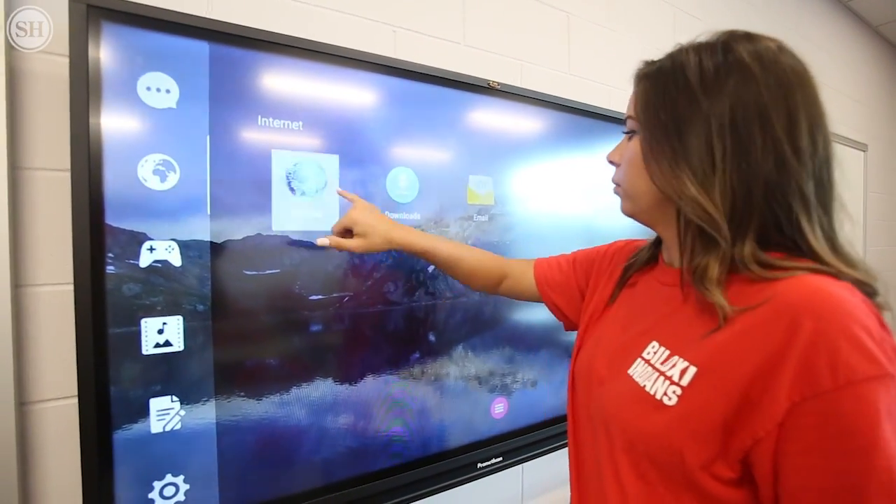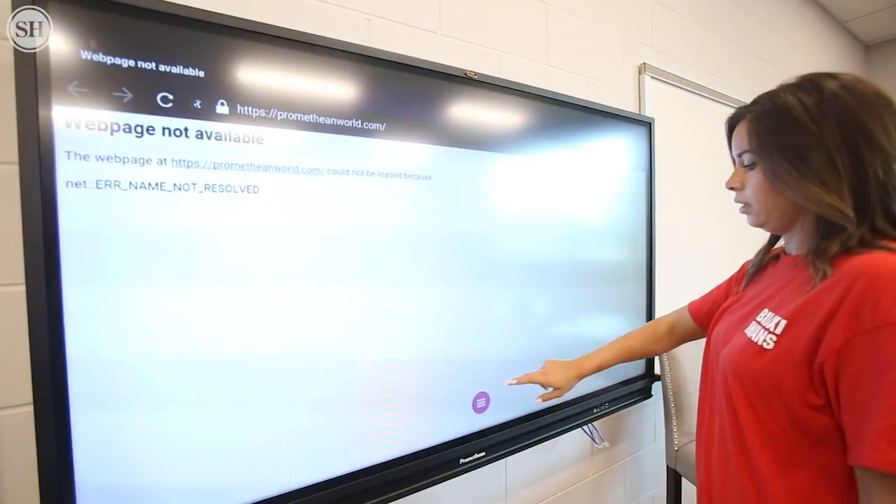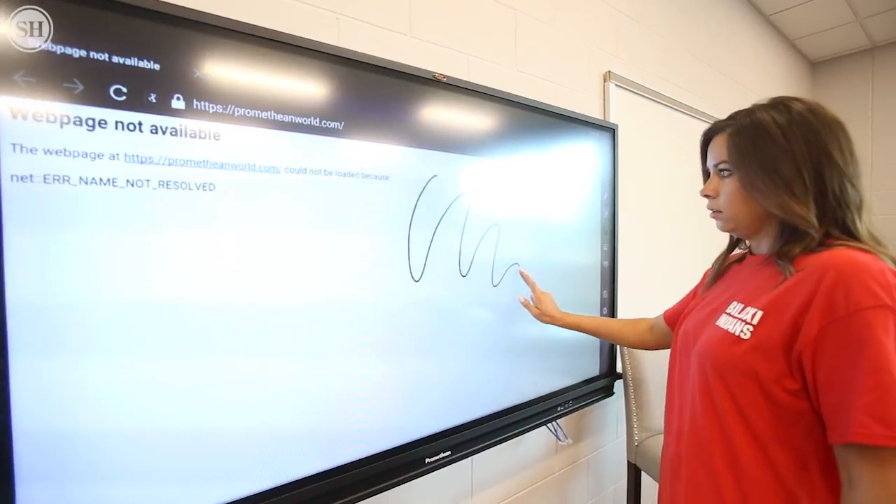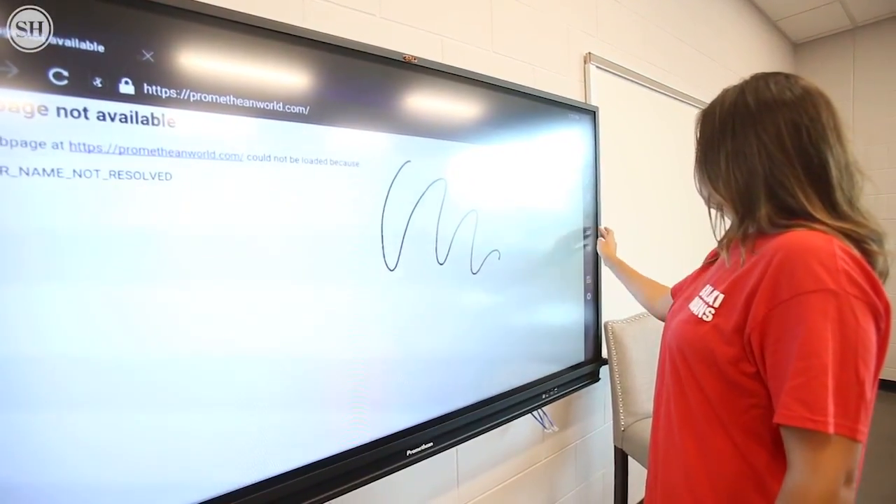And then if you want to go to the internet, you've got the browser. If there's no internet right now you just go back to your home screen, and if you want to draw over a screen you're on, you can do that. All of our technology in this school is the very latest.